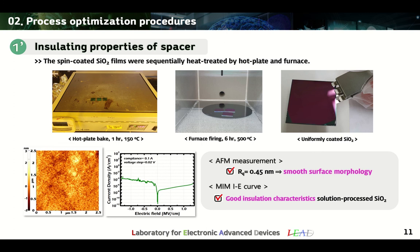Next, I will explain the silicon oxide spacer formation process. Silicon oxide is spin-coated and sequentially heat-treated at 150°C for one hour on a hot plate and 6 hours at 500°C in an oxygen atmosphere in a furnace. The AFM analysis showed a smooth surface with a root mean square roughness value of 0.45 nm, and MIM measurements showed good insulating properties. As a result, it was verified that solution-process silicon oxide is suitable for electrically separating the source and drain in vertical TFTs.